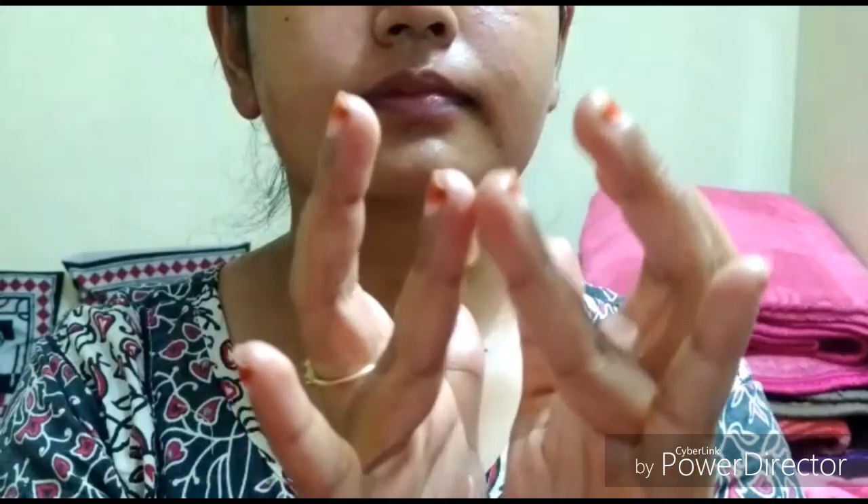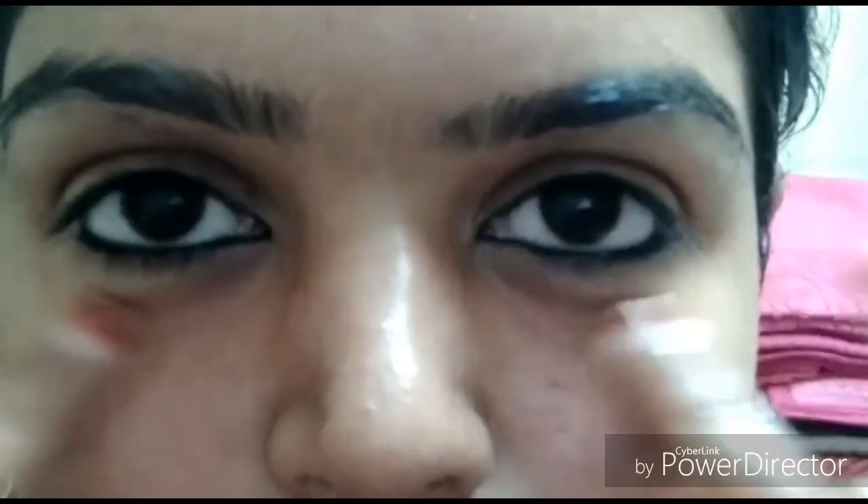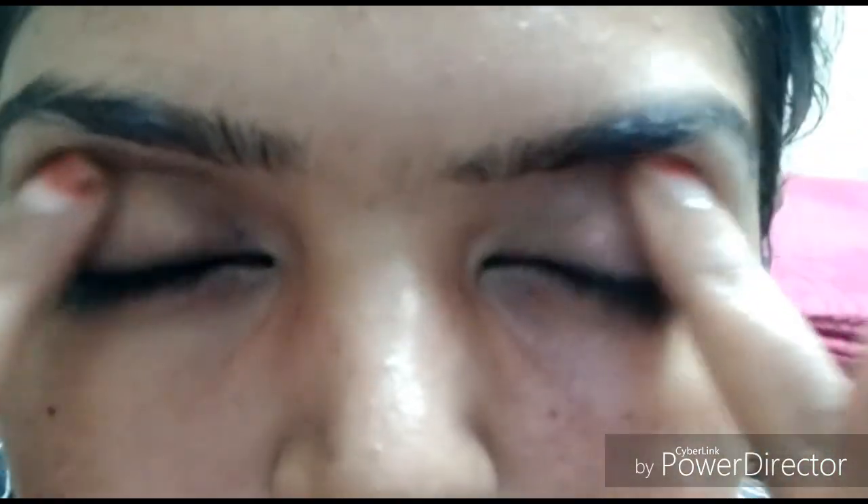For all skin types, after your face wash, apply any moisturizer or oil first, and then apply the under eye gel. Apply it using the ring finger and gently massage it in. The pressure from the ring finger is mild and correct, which is why we use it around the delicate eye area.